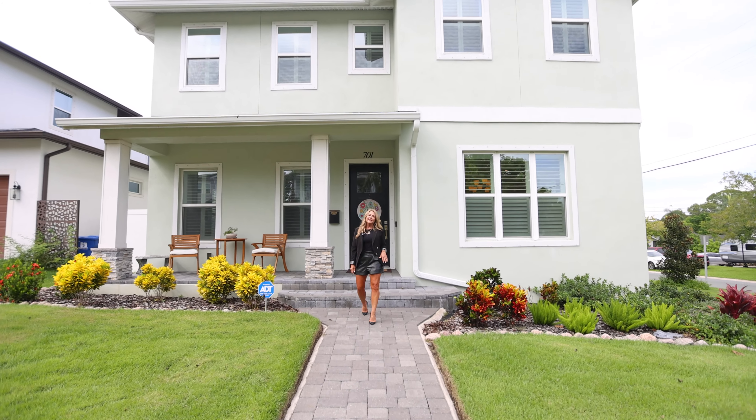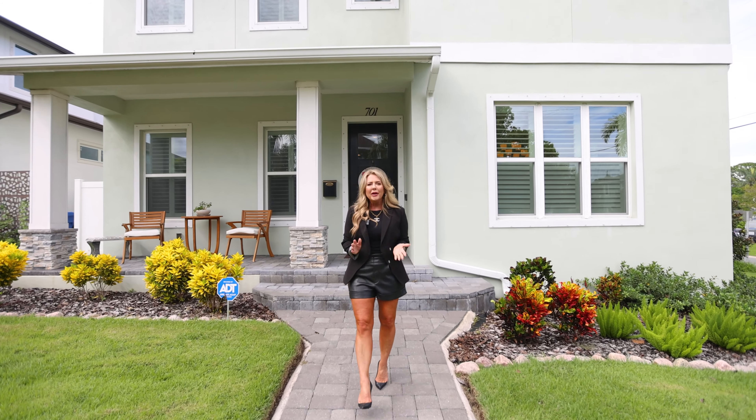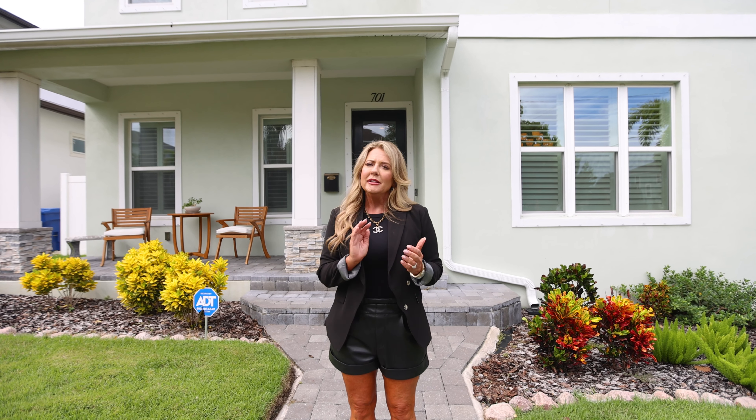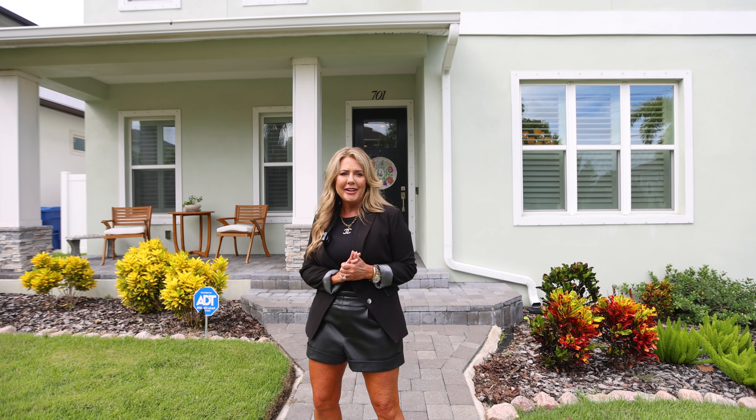Hi, I'm Becky McConnell and I sell real estate in St. Petersburg, Florida. Welcome to our newest luxury listing in the heart of St. Petersburg in the desirable neighborhood of Allendale Terrace.